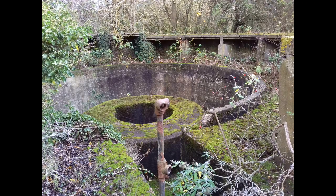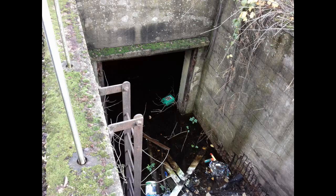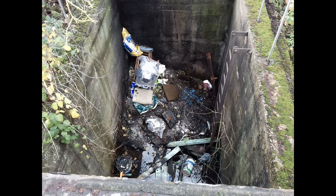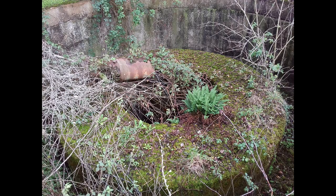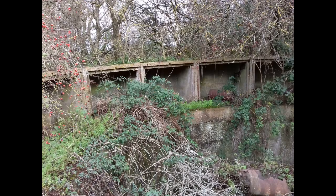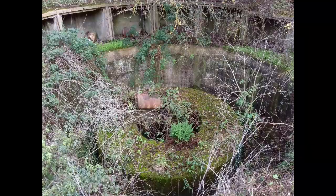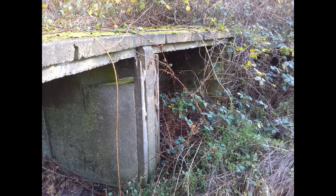The HAA Battery at Bowaters Farm exhibits, through its surviving remains, the development of an anti-aircraft battery from the early months of the Second World War until the stand-down of anti-aircraft artillery in 1955. The example at Bowaters Farm is the last surviving example of such batteries in this area of Essex. It forms the latest part of a series of important defensive installations at Coalhouse Point, which illustrate the development of coastal defences from the Tudor period to the mid-20th century.